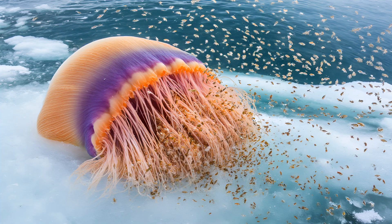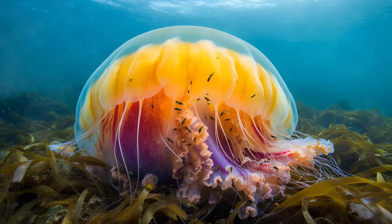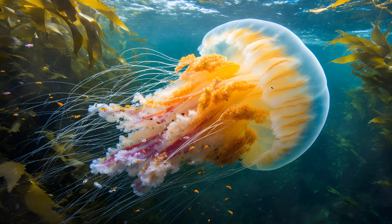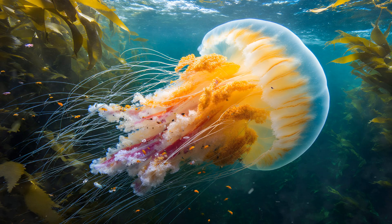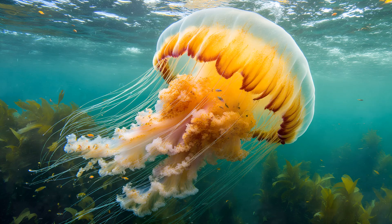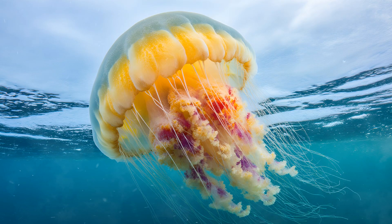The Lion's Mane isn't just home to bryozoans and hydroids — it supports an even wider community. Small shrimp and amphipods nestle within the jellyfish's tentacles and bell, feeding on microscopic organisms that thrive in the jellyfish's shadow, creating a truly remarkable miniature ecosystem. It's like a bustling underwater city, completely dependent on this giant gelatinous host for shelter and sustenance — a testament to its role as a vital habitat.